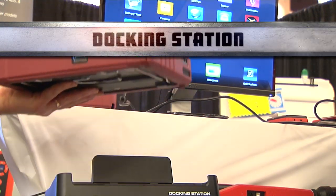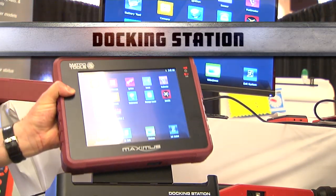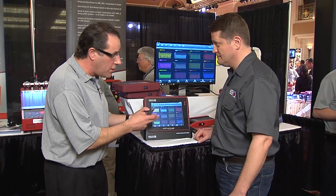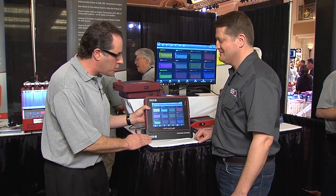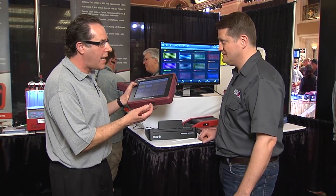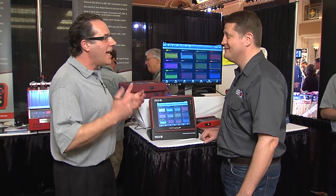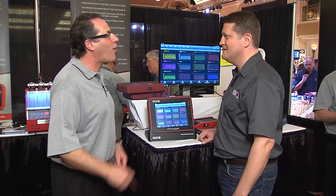One more max thing that's definitely important is of course the docking station, exclusive to Matco. It allows the operator or the technician to have the unit fully charged whenever he wants. Simply pull it out, use it during his daily use, and whenever he puts it back on the maximum docking station it simply charges the battery and he's ready to go whenever he wants.